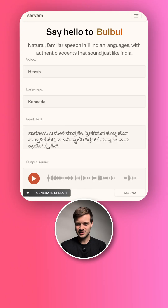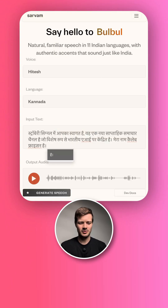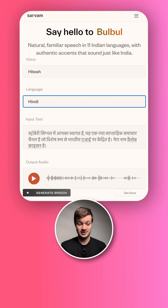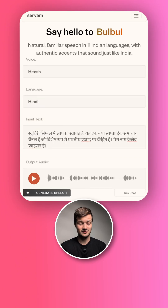I'm noticing about these generations across the board that they sound almost like you're hearing someone through the phone, rather than being super clear the way that my audio probably sounds right now. Let's try Hindi and see how that turns out. It's very fast though — wow, I'm not cutting this video at all. It's just generating these very quickly, much faster than 11 Labs.